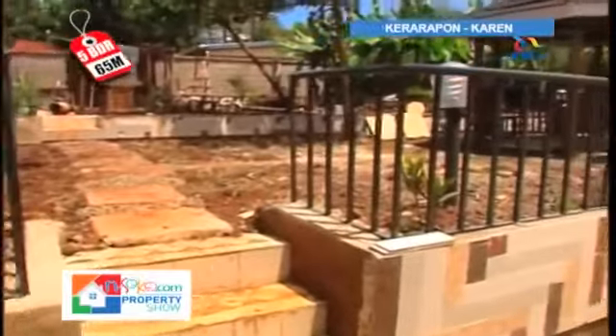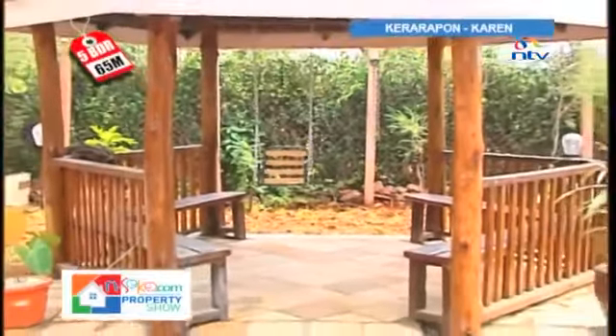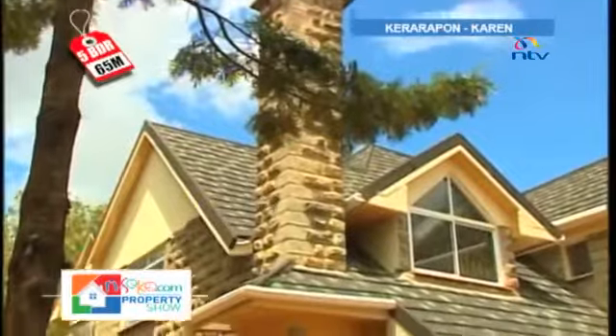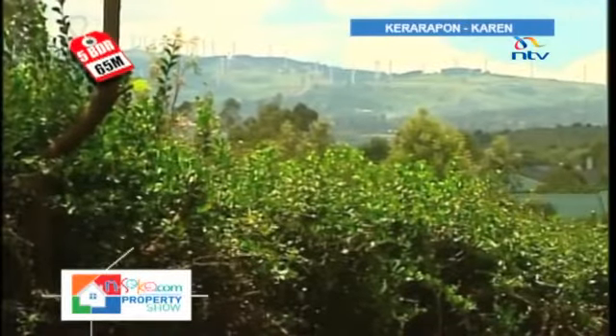A kitchen garden is available near the gazebo. All documents are in order to facilitate a quick sale. The cost is 65 million shillings, negotiable. This house is located on Kerarapon Drive in a quiet environment with a cool climate.